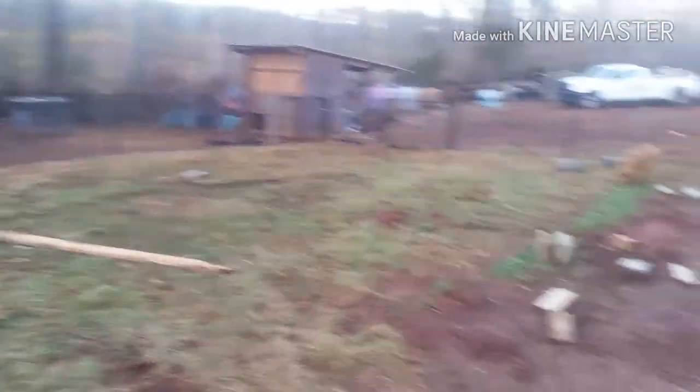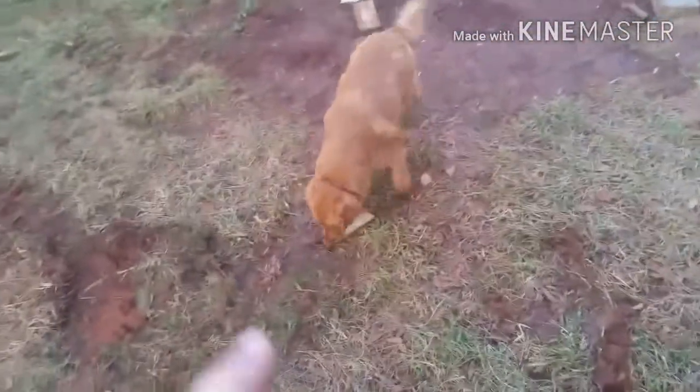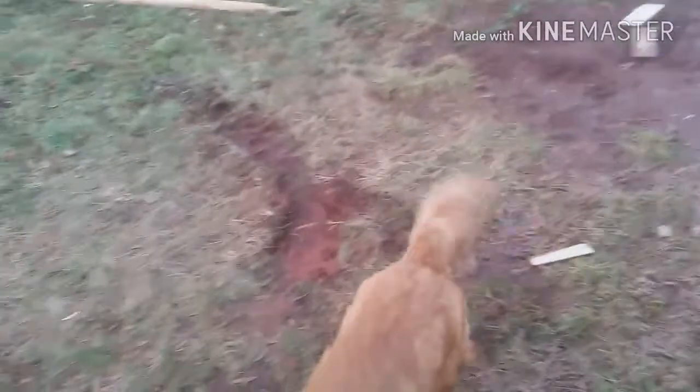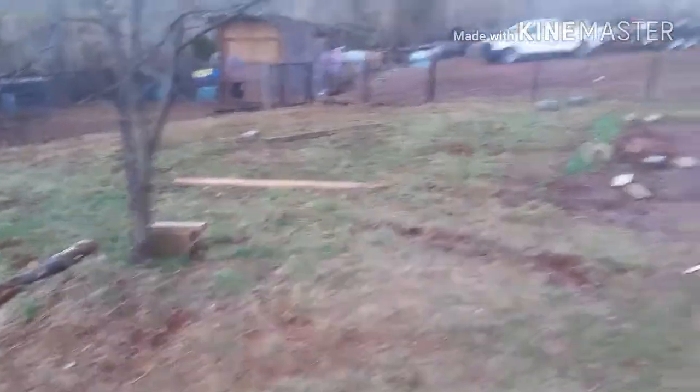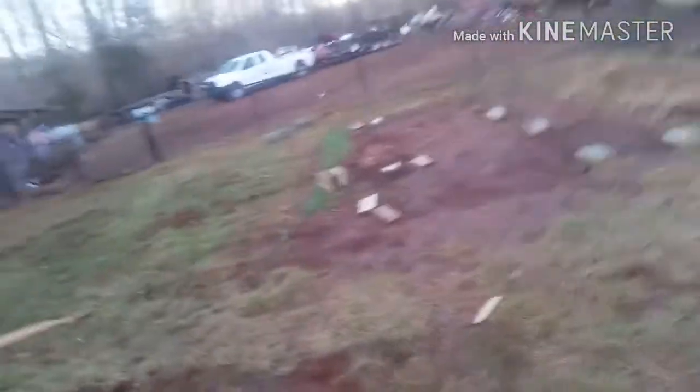What we're going to try to specialize in is golden retrievers. Kona is pregnant right now with a set of golden doodles. Pepper has the Bostons and we're keeping two females off her, so we'll have two golden doodle females that we can breed again and have the F1Bs — my wife knows more about it than I do.